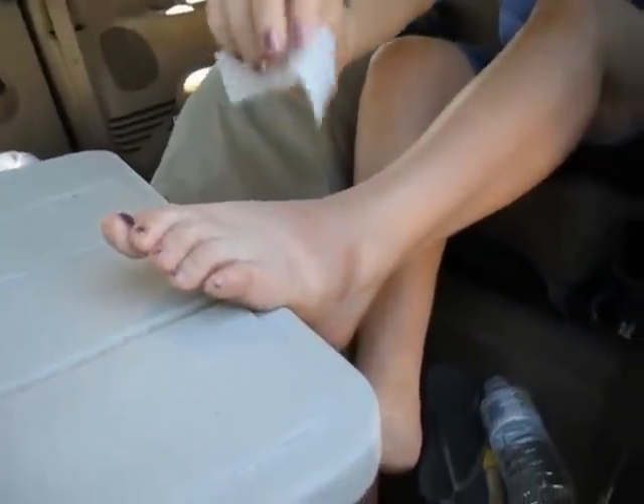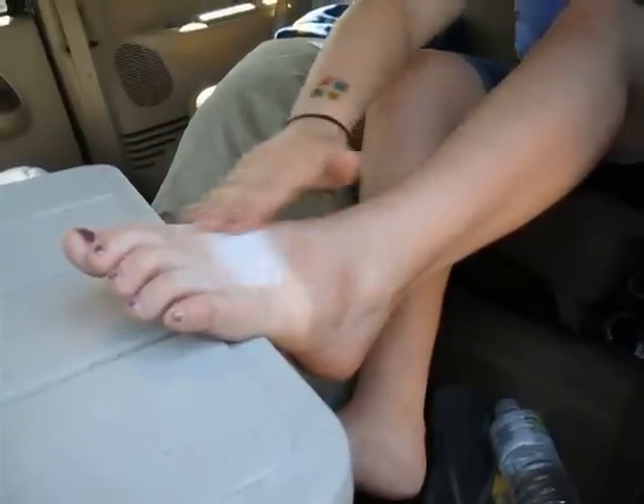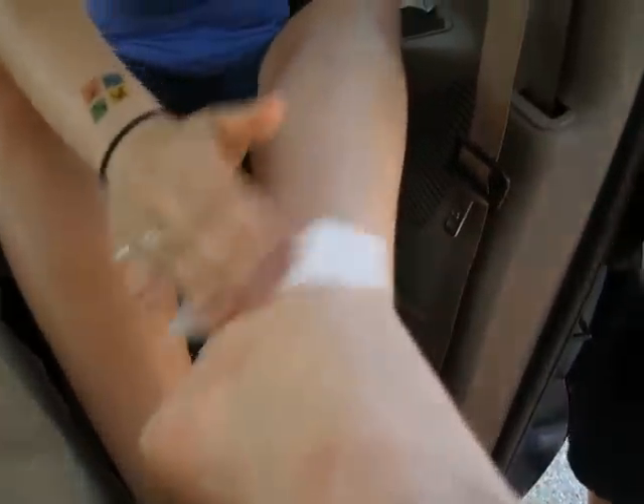I got one today, right there — look at that. That is a bite from Canada. That's gross. What was that one on the side of your foot? That was a Canada bite.